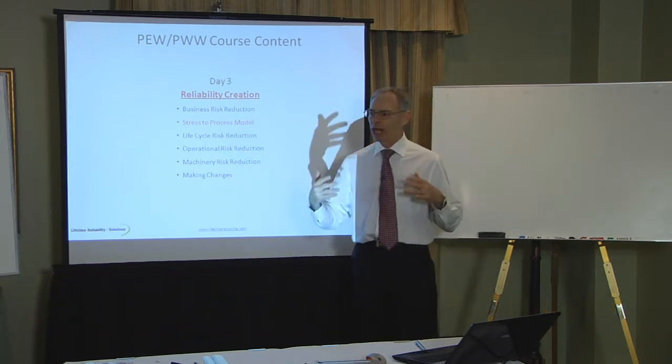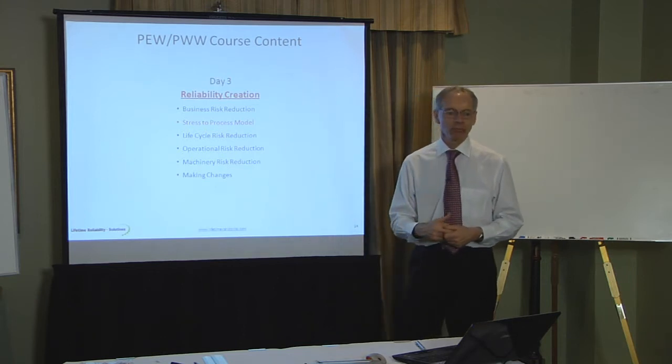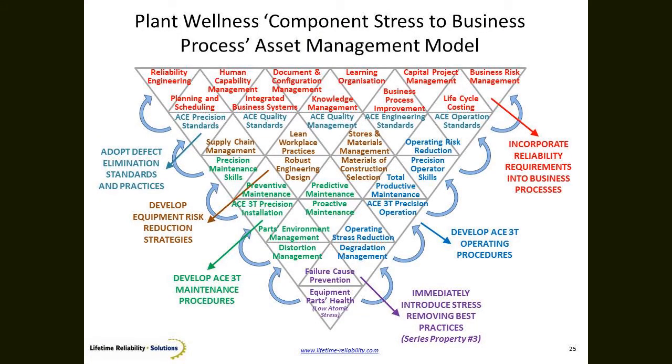What processes do we design, develop, and install that will reduce the stress on the parts? When I reduce stress, I naturally get reliability. This upside-down triangle is about understanding that we begin at the bottom — part by part in our equipment — finding the parts that are at high risk.